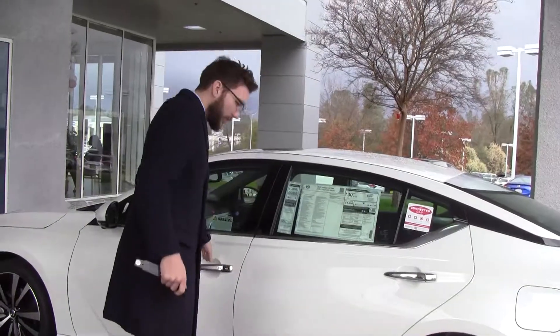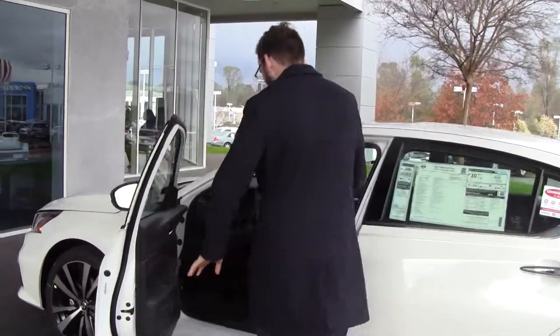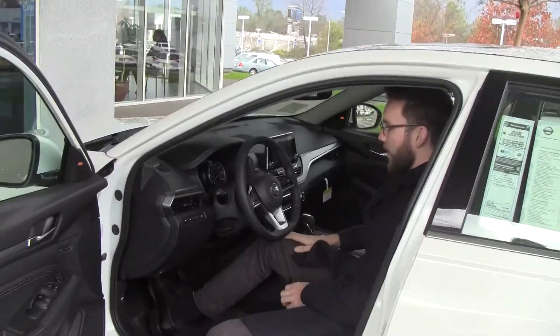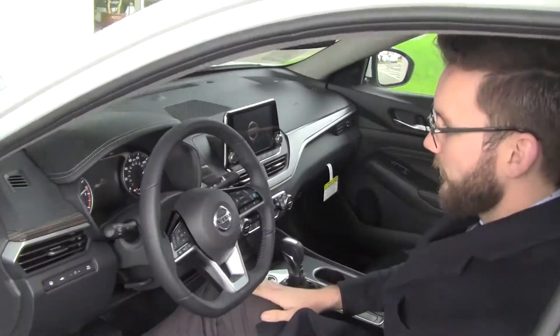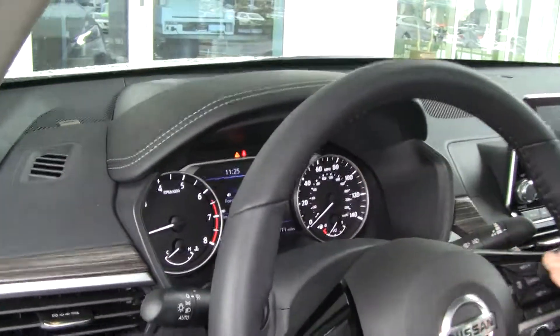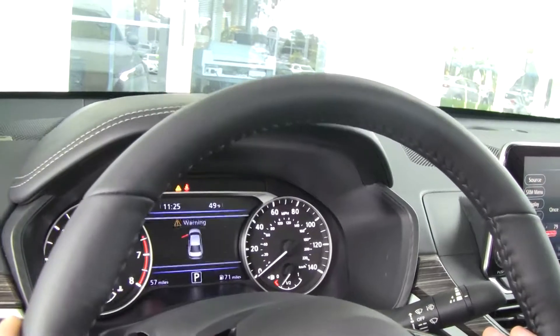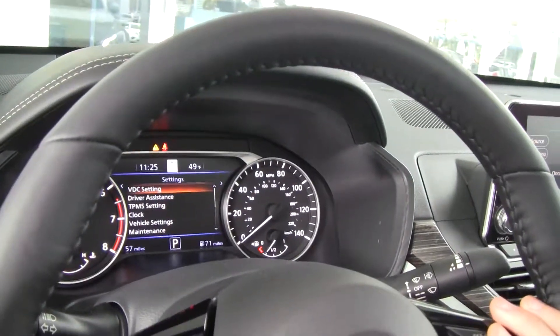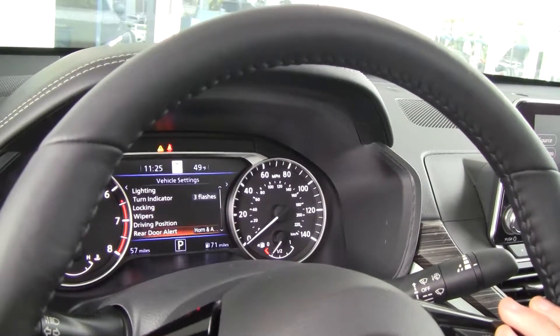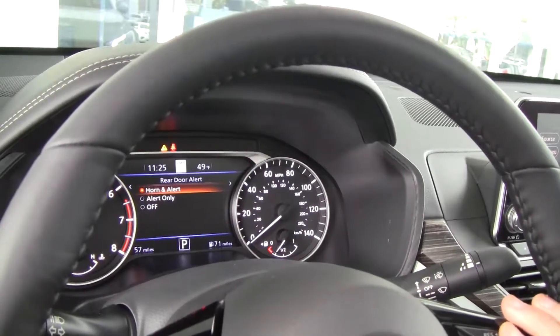You close the door, get to the front, and as soon as I turn the car on, on this little gauge cluster menu, if I go through right here — you go to vehicle settings and you go down to rear door alerts. I have it set to the horn and alert.